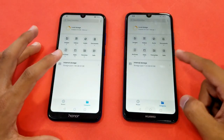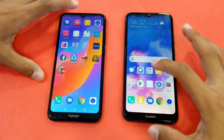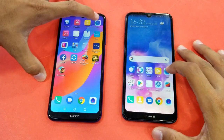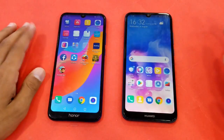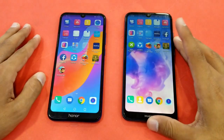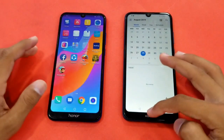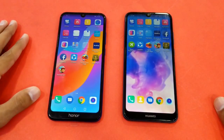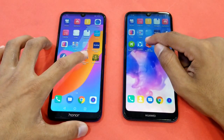MyFiles is just a tiny bit faster on the Huawei Y6 Prime 2019. Launching MyClock — faster on the Honor 8a, Y6 Prime 2019 right behind. Next up is the Calendar — faster on the Honor 8a, Y6 Prime 2019 right behind. Now launching some game applications.